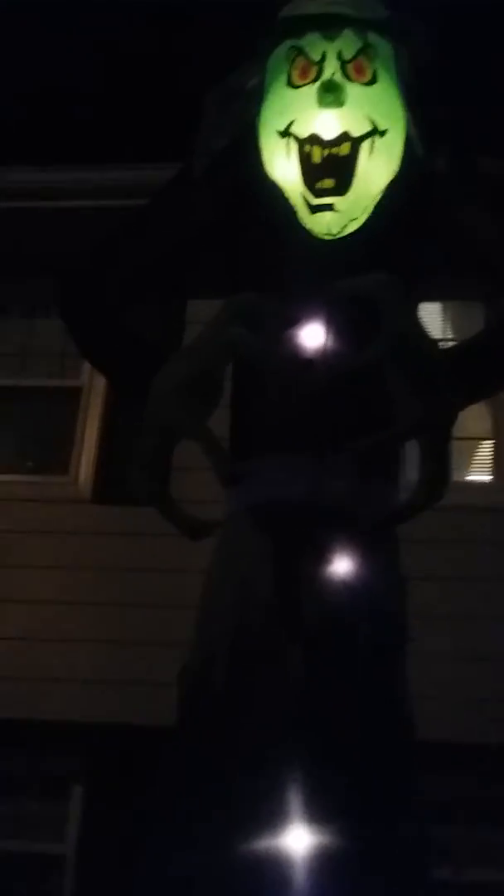Number two: the witch. This is our 12-foot tall witch — we call her the tall witch. Tonight she actually roared for the first time. She roared tonight in 2018. This is our first time she actually came to life this year. Guys, this is one of our most famous, famous pieces of Halloween in our yard.